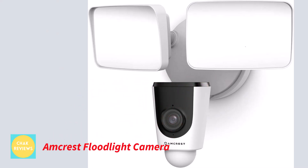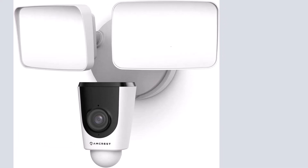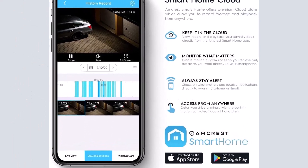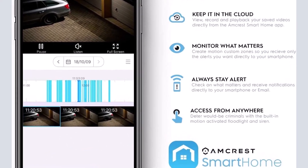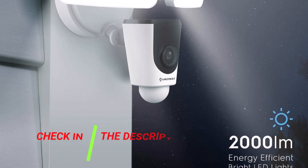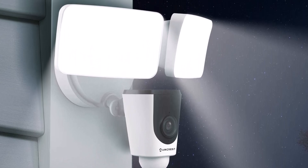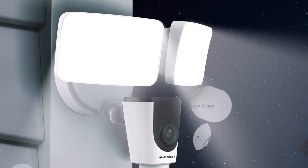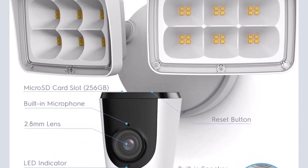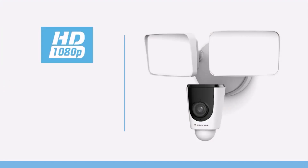Number 4: Amcrest Floodlight Camera. Amcrest is a rather modest brand of security cameras, but it still manages to provide some of the greatest alternatives for security cameras designed to be mounted on the exterior of your house. Amcrest Floodlight Camera is a fairly reliable and quite sturdy alternative that is perfect for outside usage. This floodlight camera supports a respectable camera resolution of up to FHD, like the majority of other floodlight cameras available today.